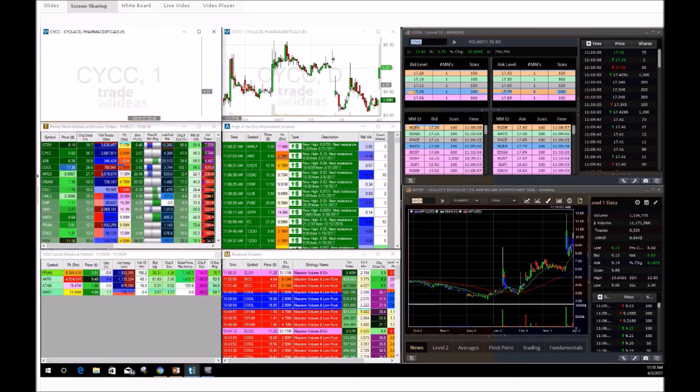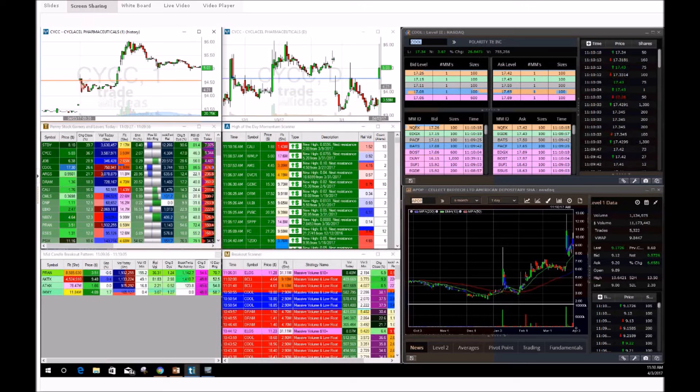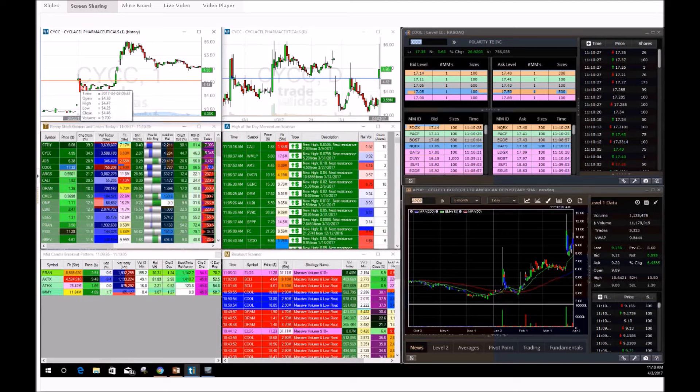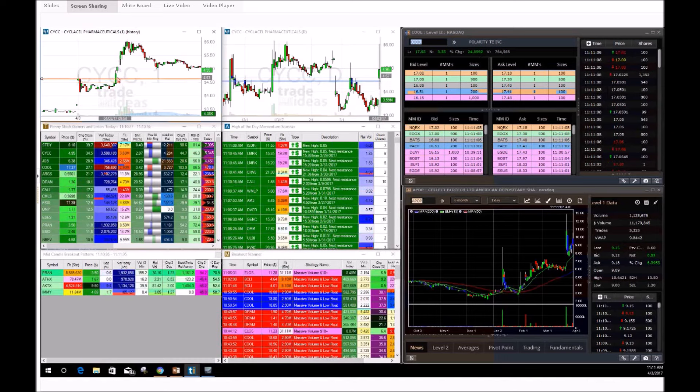Switching to the one-minute chart: CYCC opens at $4.59. If the stock falls we could have a possible red-to-green move. The stock falls back down — perfect. Great press release, stock falling back down. Now all we need is a U-shaped breakout pattern. We have a $4.60 buy alert. The stock starts forming $4.45 support — touches once, twice, three times, four times. On that fourth touch, the volume starts coming in, it goes on a nice break right through the open, and that's when we had our buy alert at $4.60.